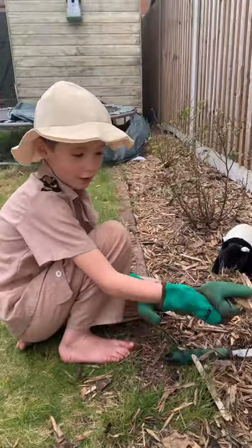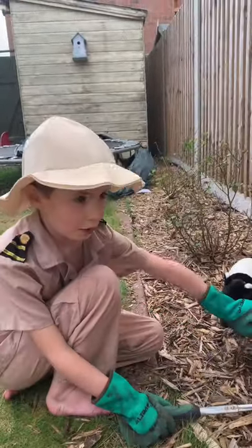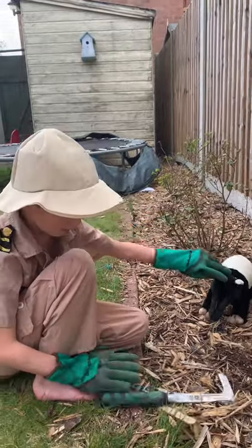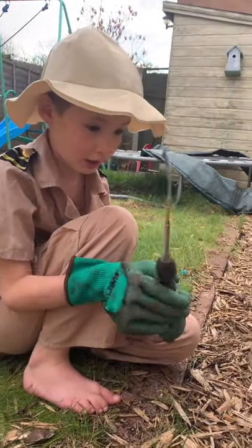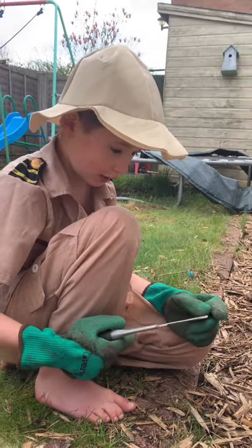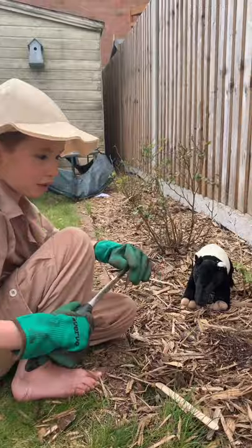Oh hello, I'm Ranger Ben. I'm just digging worms for my pet tapir Snuffles. Tapirs live in India and South America. And they have a poisonous stomach.